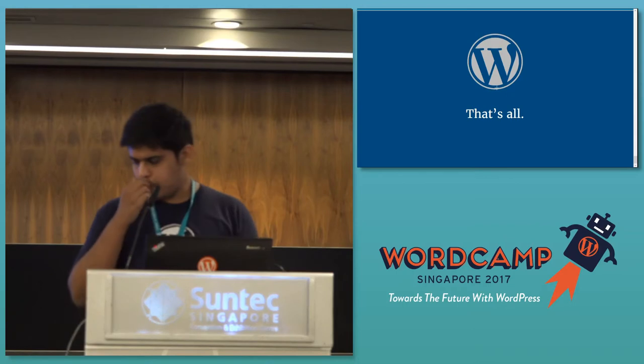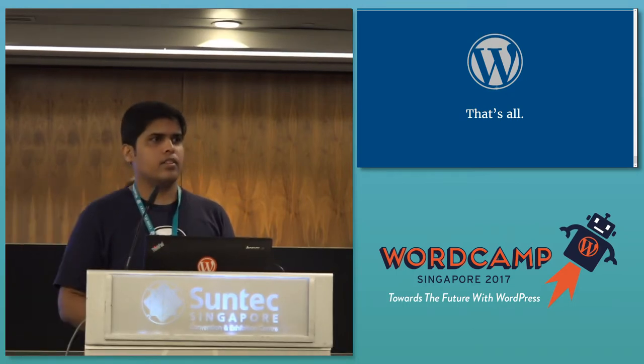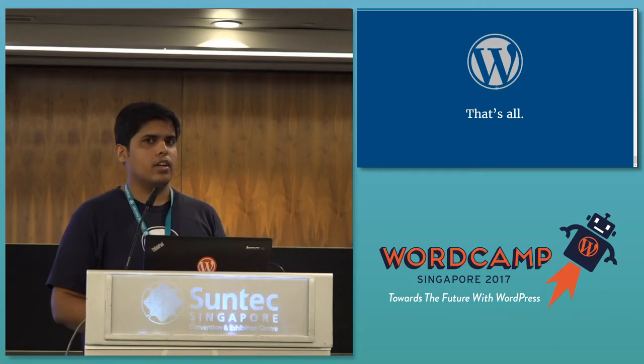Thank you, Etisham. If you want to ask any questions or have any doubts, the gentleman over there — can I have the mic?